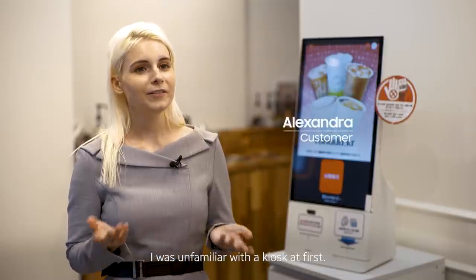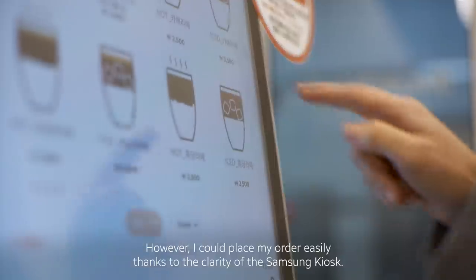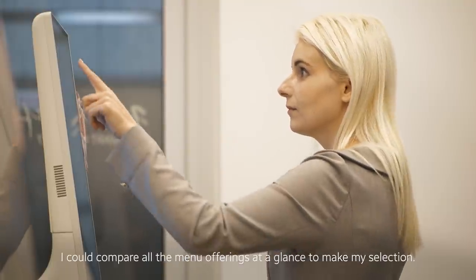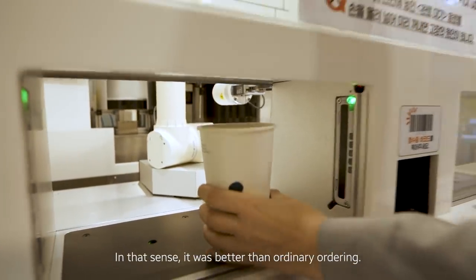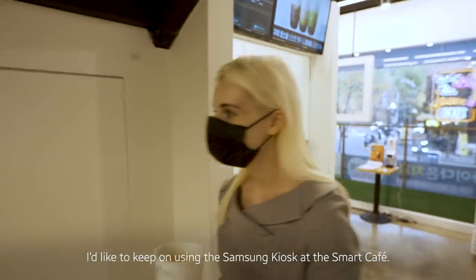I was unfamiliar with the kiosk at first. However, I could place my order easily, thanks to the clarity of the Samsung kiosk. I could compare all the menu offerings at a glance to make my selection. In that sense, it was better than ordinary ordering. I'd like to keep on using the Samsung kiosk at the Smart Cafe.